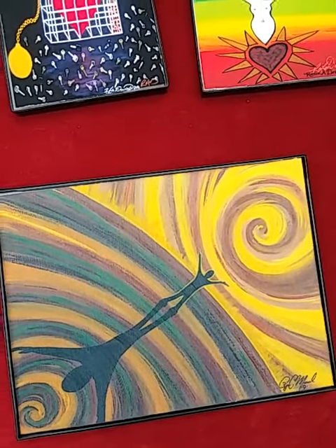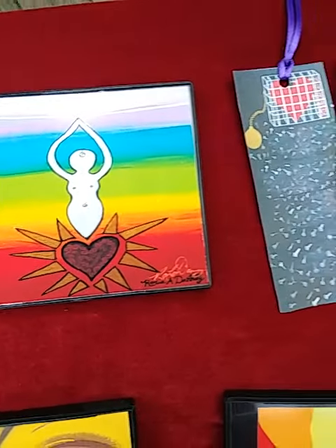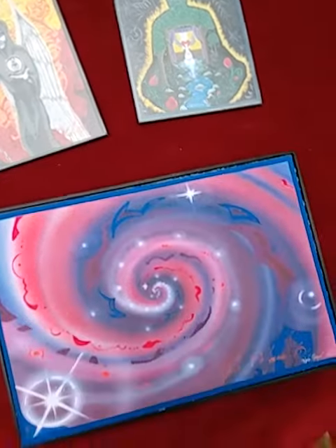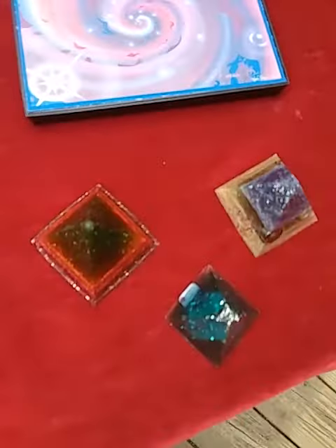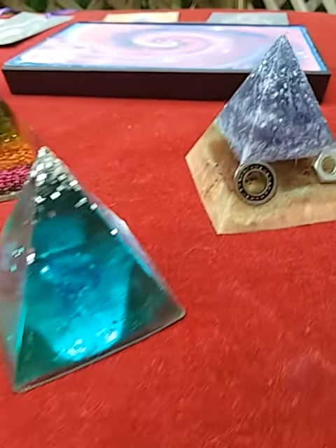Welcome back — we've got a few personal art pieces that Ryan and I have made and offered in format for our art products. Here are a few fun resin pyramids.